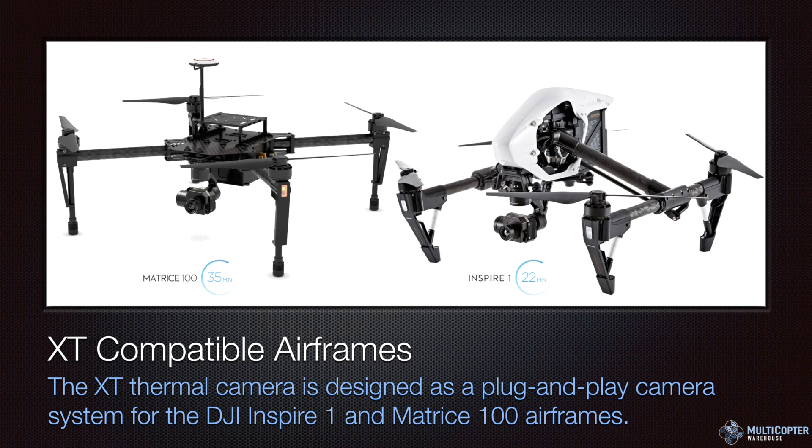There are two compatible airframes: the Matrice 100 and the Inspire 1. They're both basically the same size, same power, and same wind resistance. The advantage of the Matrice 100 is that you can install a second battery tray for longer flight times — maxing out around 30 minutes on the Matrice and around 20 minutes on the Inspire. If you need extended flight time, the Matrice is the platform to look at. If you just need 10–15 minutes at a time, the Inspire 1 is going to be more affordable.